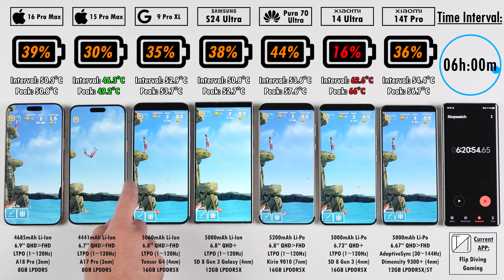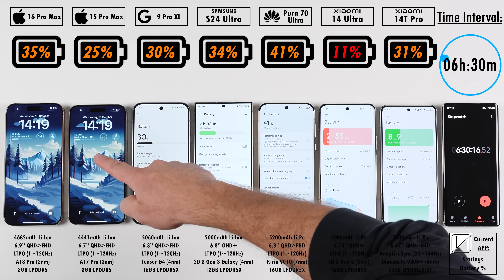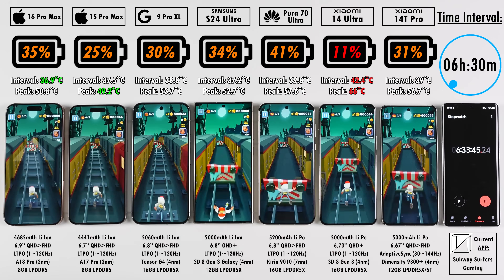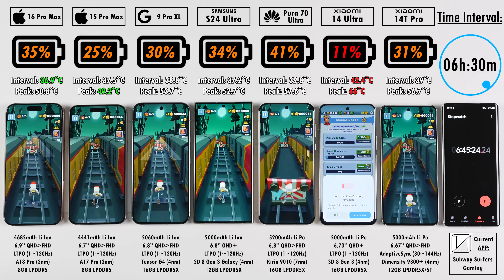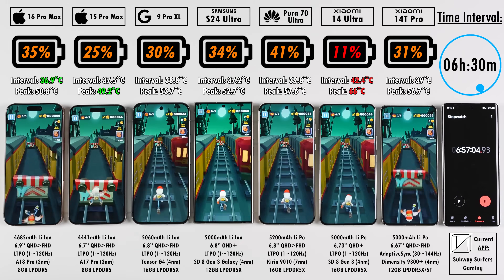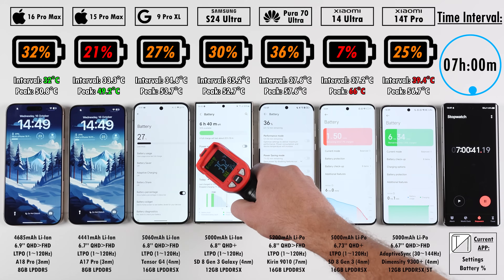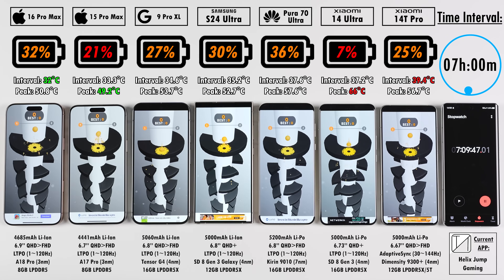We're playing casual games — Flip Diving, then Subway Surfers, then Helix Jump. The Huawei is doing quite well, leading the pack, but it's running on older, less efficient Android 12 software with a seven-nanometer chipset. The iPhones are running the most efficient chips at three-nanometer process nodes, while the rest of the Androids (aside from Huawei) are on four-nanometer nodes. At the seven-hour mark, the Xiaomi 14 Ultra is trailing at 7%, while the iPhone 16 Pro Max is not far behind the Huawei which is still leading.